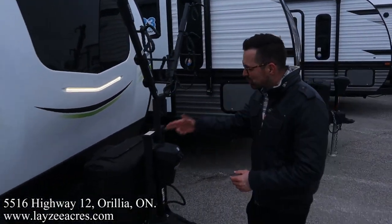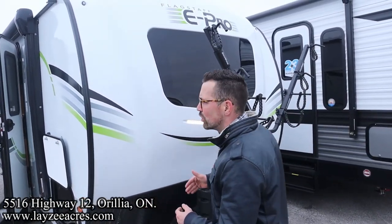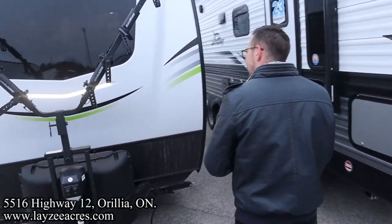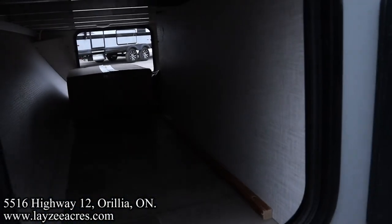Front power jack, 20-pound propane tanks, battery in a box — they all come standard with this great-looking front fiberglass cap and a built-in windshield to bring that nice natural light in. This is the optional bike rack on the front here — big fan of that. We've got our pass-through storage going all the way through to the other side.